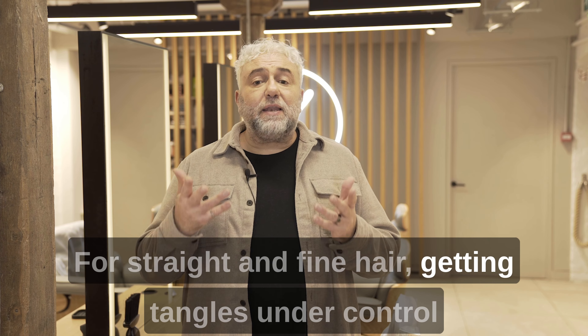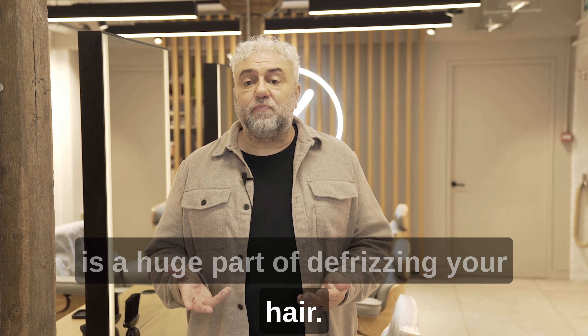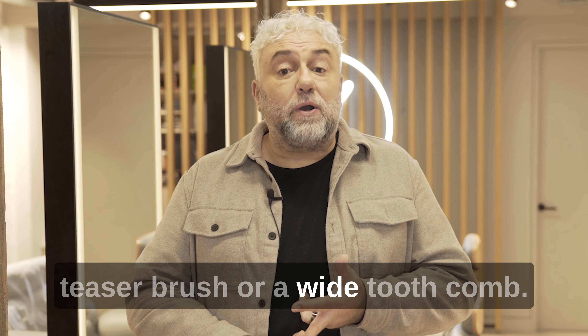For straight and fine hair, getting tangles under control is a huge part of defrizzing your hair. Try detangling in the shower while your hair is wet and with a conditioner, using only a tangle teaser brush or a wide tooth comb.